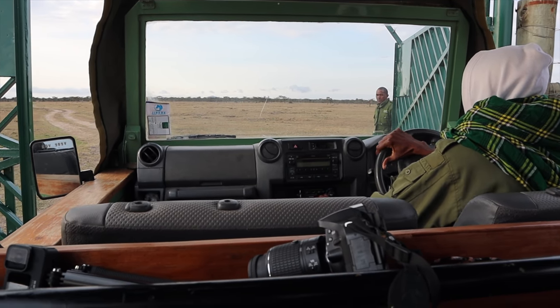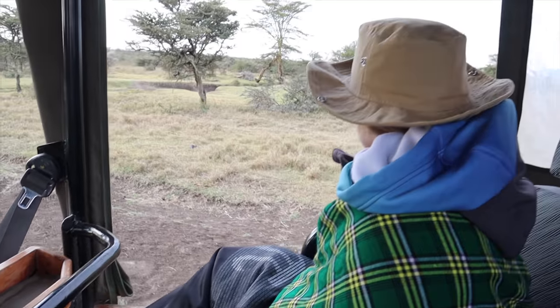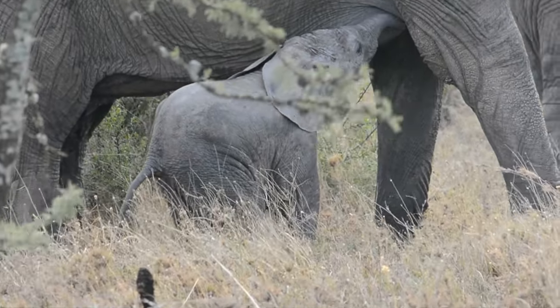Our camp is actually in the newer section of Ol Pejeta, so now we're just crossing the road going into the main conservancy. It's a little chilly this morning. We just saw some more elephants and a tiny baby — if you watched the cheetah project video you would have seen this baby; it might be the same one.